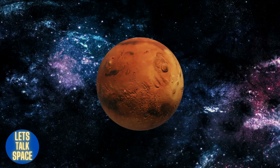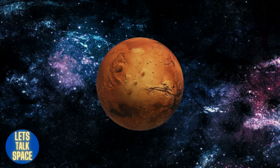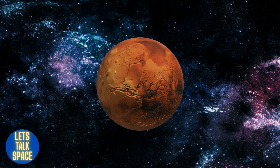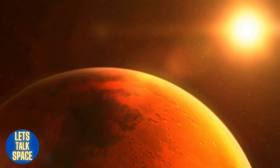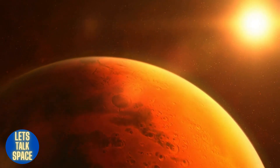Because of the stony composition of their surfaces, the inner four planets — Mercury, Venus, Earth, and Mars — are frequently referred to as terrestrial planets. Pluto has never been categorized alongside the other four terrestrial planets, despite having a rocky, albeit frozen, surface.